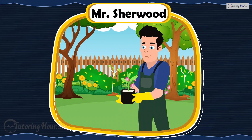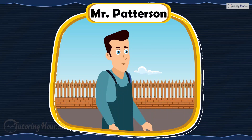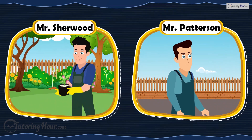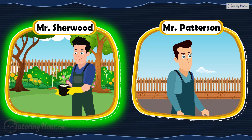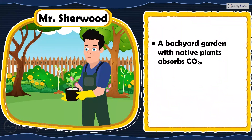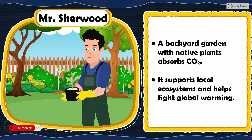Mr. Sherwood creates a backyard garden with native plants, while Mr. Patterson leaves his backyard empty. Who is right? Mr. Sherwood is right. A backyard garden with native plants absorbs carbon dioxide, supports local ecosystems, and helps reduce the effects of global warming.